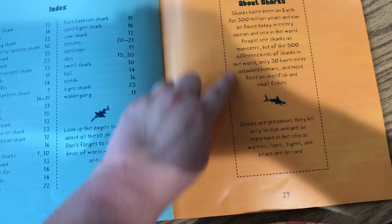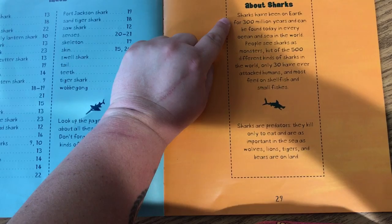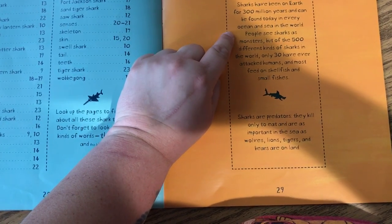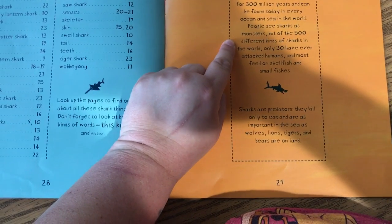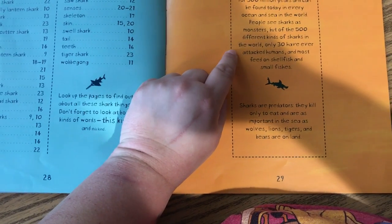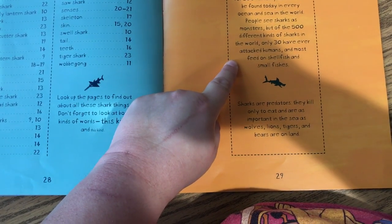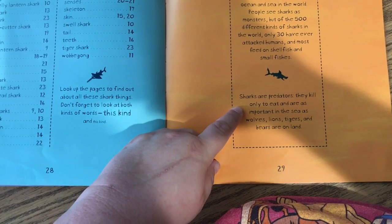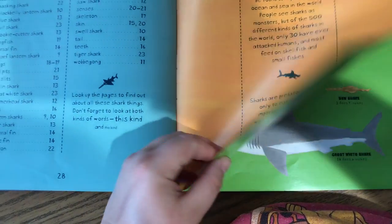Here are little facts about sharks. Sharks have been on Earth for over 300 million years, and can be found today in every ocean and sea in the world. People see sharks as monsters, but of the 500 different kinds of sharks in the world, only 30 have ever attacked humans, and most feed on shellfish and small fishes. Sharks are predators. They kill only to eat and are as important in the sea as wolves, lions, tigers, and bears are on land.